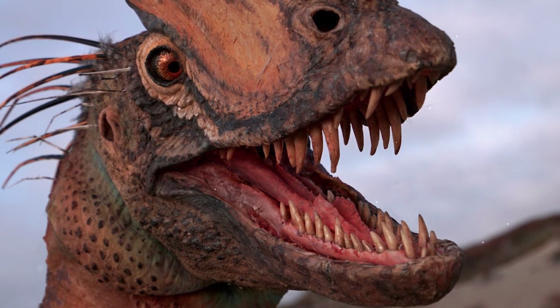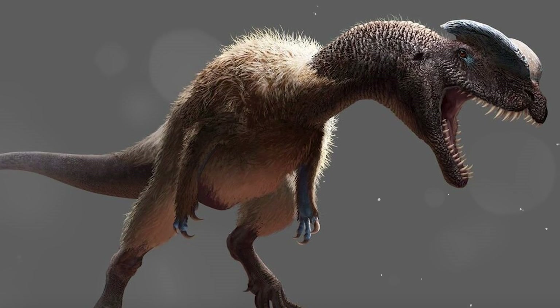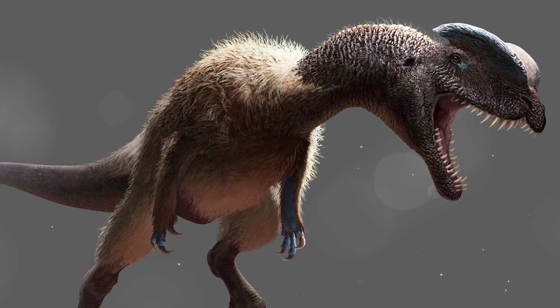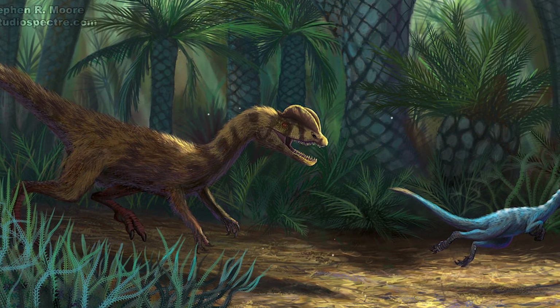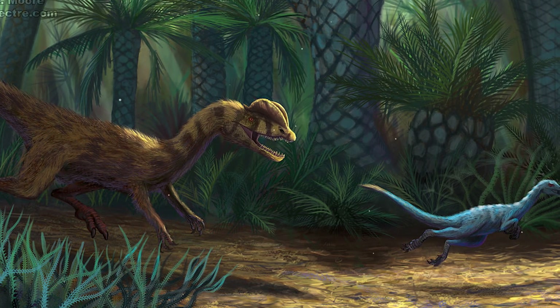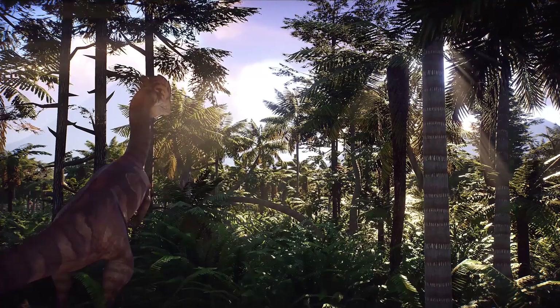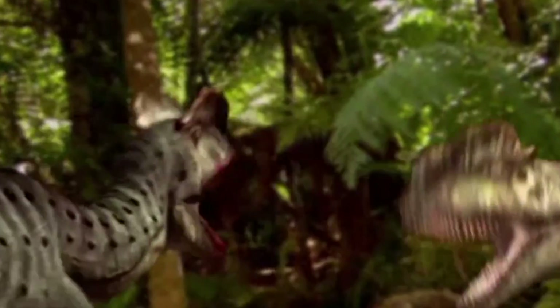Dilophosaurus's teeth were pointed and recurved, adapted for a carnivorous diet. Most likely it was a predator or scavenger, hunting small and medium-sized vertebrates, and could also feed on the remains of larger animals. Several features of the skull and jaws indicate that it was not as powerful a predator as later, larger theropods, but was excellent at quickly capturing and tearing apart small prey.